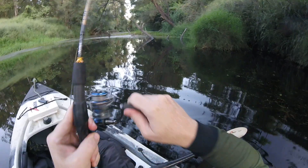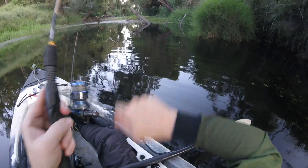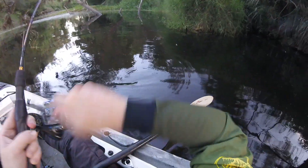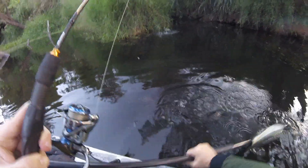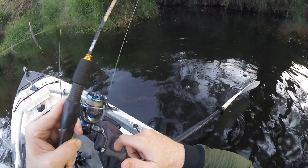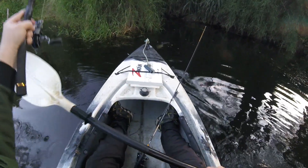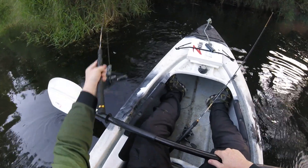Oh, that's a real one — yeah, he's got some go. Just that nice subtle little take again. They're not smashing them today but they're still hitting, that's the thing. Wow, he's a real one, he's having a real go. He is having a real crack. You can hear that sound — he's back in the weeds. Don't want to pull too hard because he might be a good-sized fish that's got me wrapped around something.